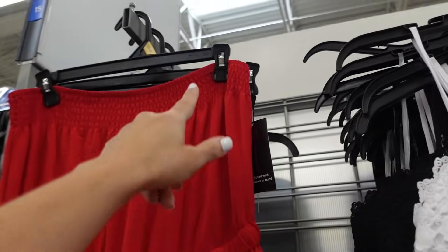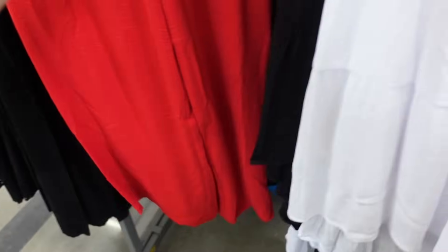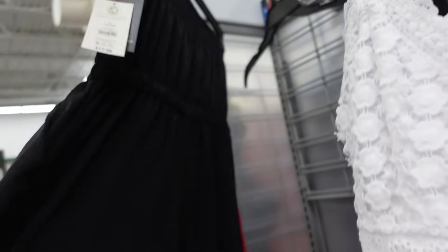Strapless jumpsuit from No Boundaries. These have the smocking at the top, drawstring at the waist, side pocket, flowy through the leg, and then continues around the back. In the red, also comes in black, and they're $17.98.